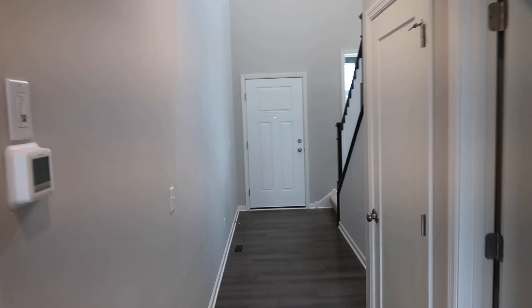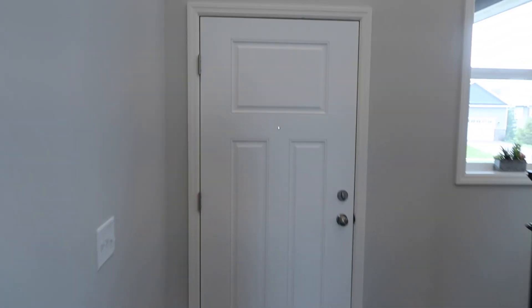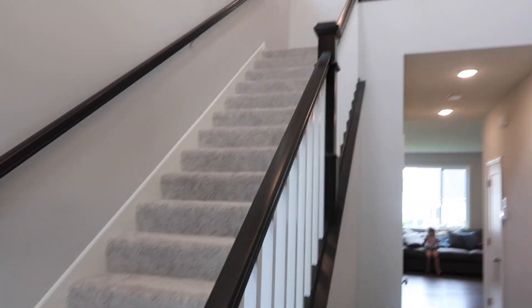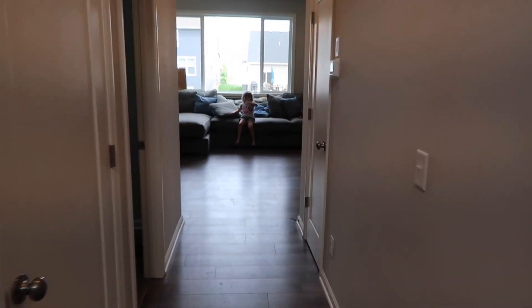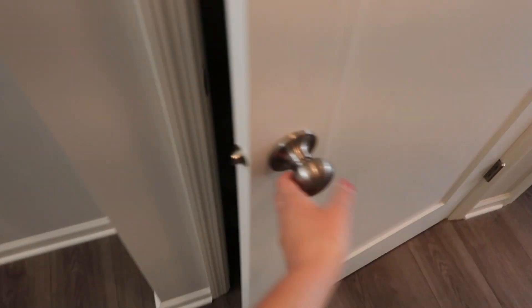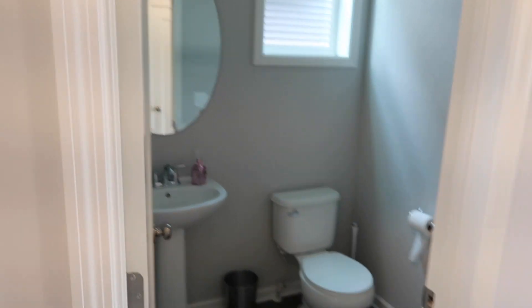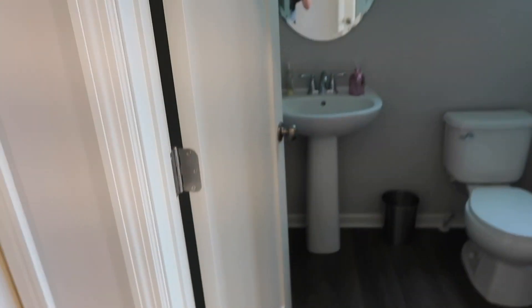I'll start by turning around — this is the entryway. You turn and there are stairs that go up to the bedrooms, or you turn this way and this is the main level. There's a door down to the basement, which is still unfinished — we can do whatever we want with it. And then we have a bathroom here on the main level, just a small little bathroom with a toilet.